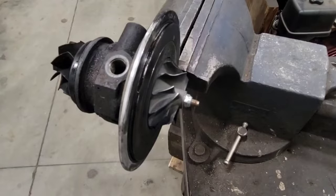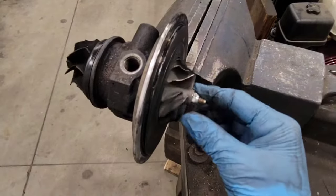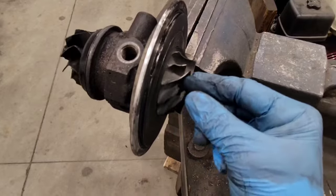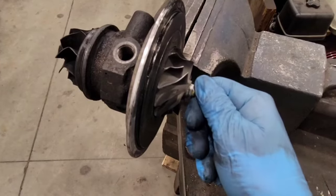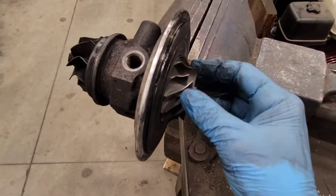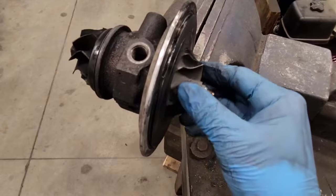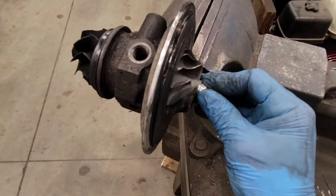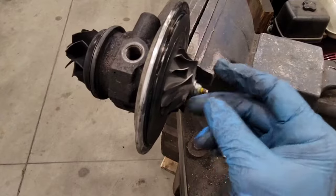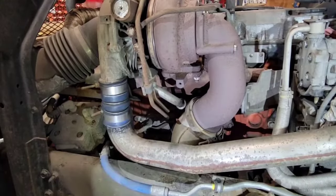With the engine cold, you should be able to reach in there and spin the impeller — it should be nice and free with no restrictions. Give it a wiggle up and down to check for any play, because if the center section is worn out and it's binding, sticking, or the bearings are seizing up, it's not going to spin as fast and it's not going to build as much boost.